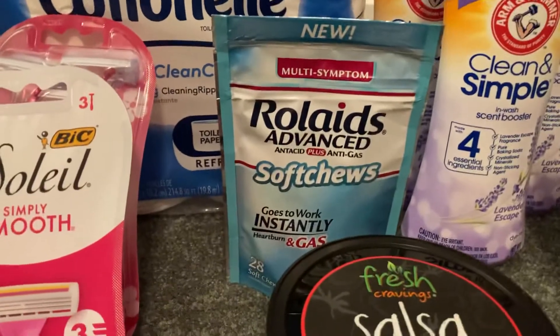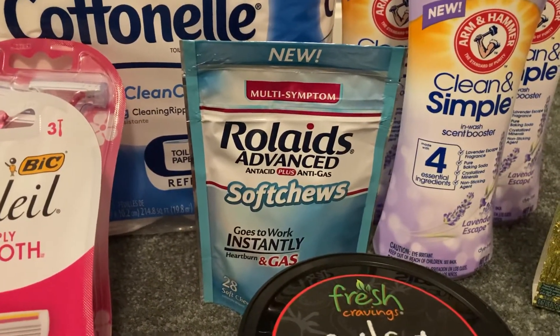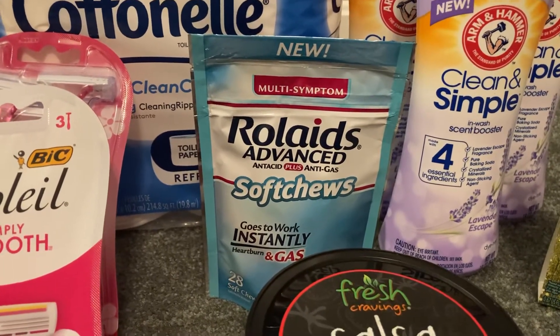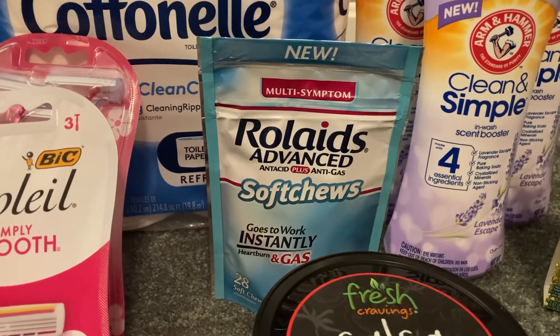The Rolaids Soft Chews 28 count are $3.94. I used a $2.50 printable from Coupons.com and Ibotta gave me $1 back, making my final cost just $0.44.